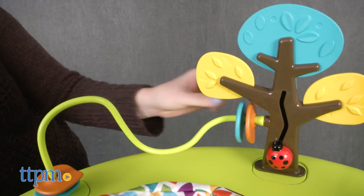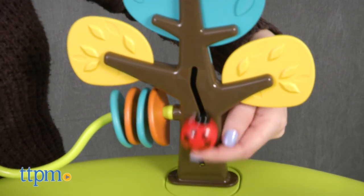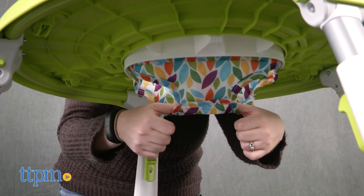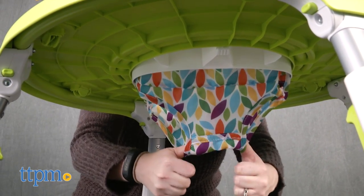Take the orange and teal clacker rings from their starting point to the tree with a ladybug slider that moves up and down. Plus, the seat has a 3-inch bounce so that babies can bounce up and down and strengthen their leg muscles.